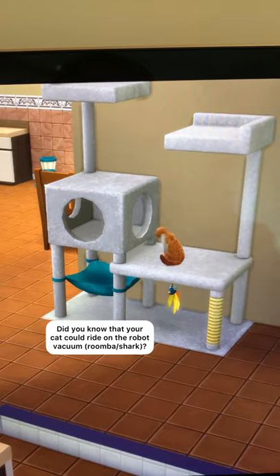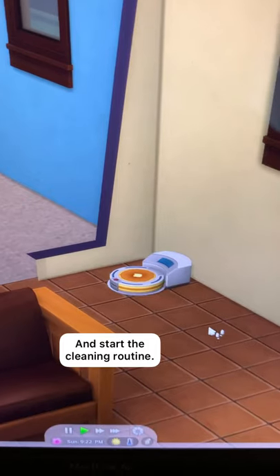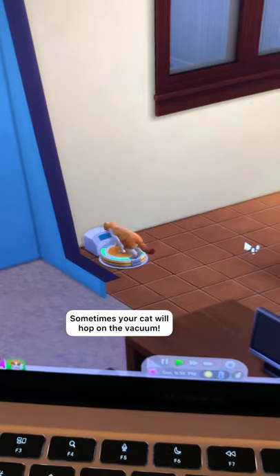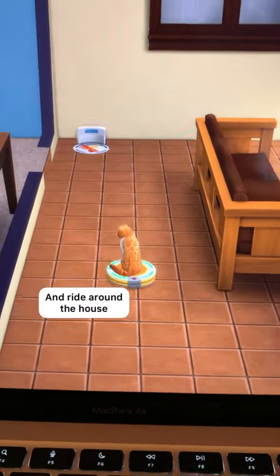Sims 4 did you know part 49: did you know that your cat could ride around on the robot vacuum? Simply purchase the robot vacuum and set it to start a cleaning routine, and sometimes your cat will hop on the vacuum when it starts. It might not happen every time, but when it does, your cat will ride on the